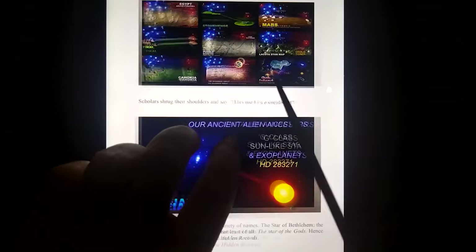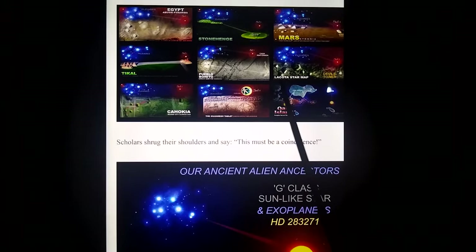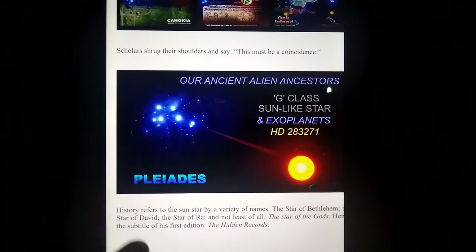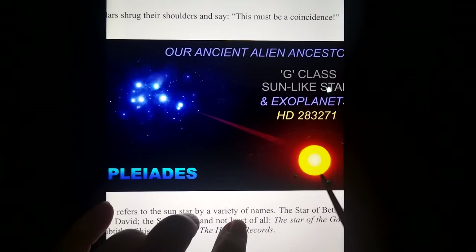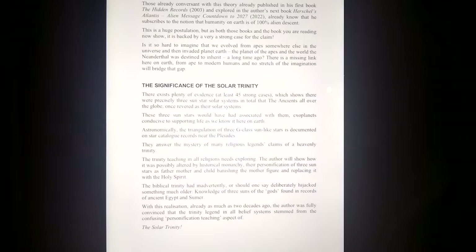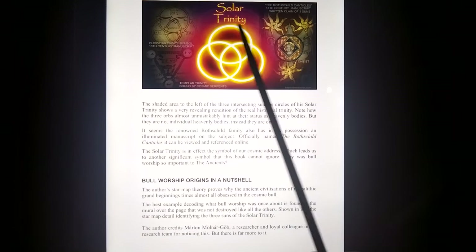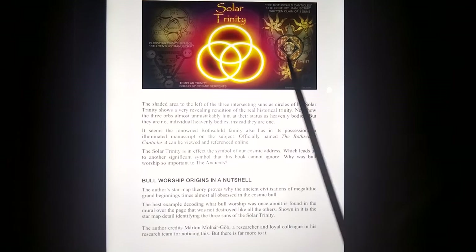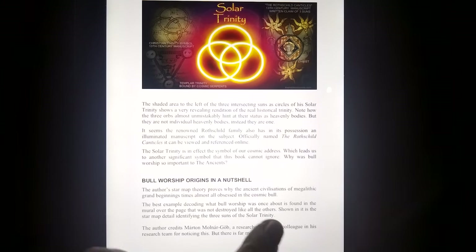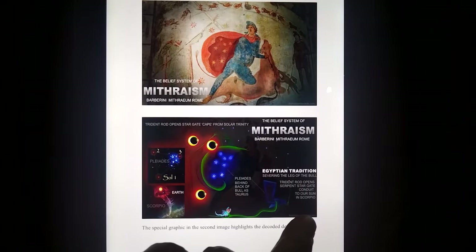I'll just recap on my star maps. Obviously star maps found all around the world showing the Pleiades area — X marks the spot, like in Stonehenge. An exoplanet, a sun-like star near the Pleiades is what is being referenced, even in the Stargate story. Understanding the solar trinity — the combination of three suns in ancient manuscripts. The Rothschilds Canticles, famous name. And then of course Mithraism decoded.